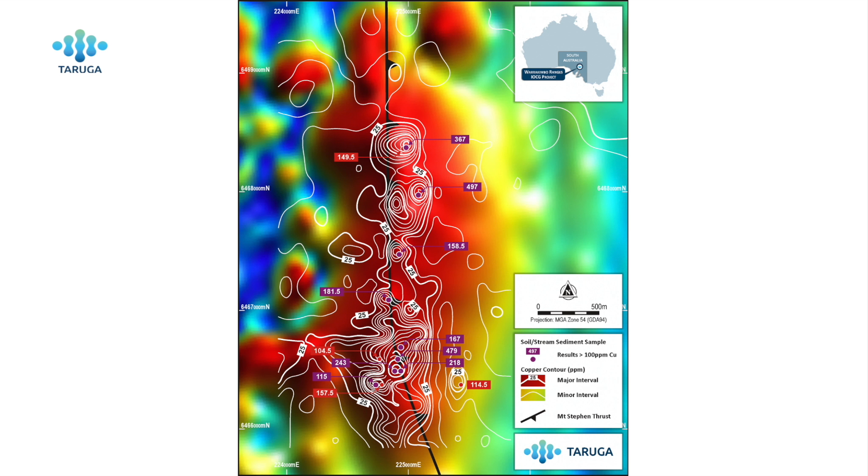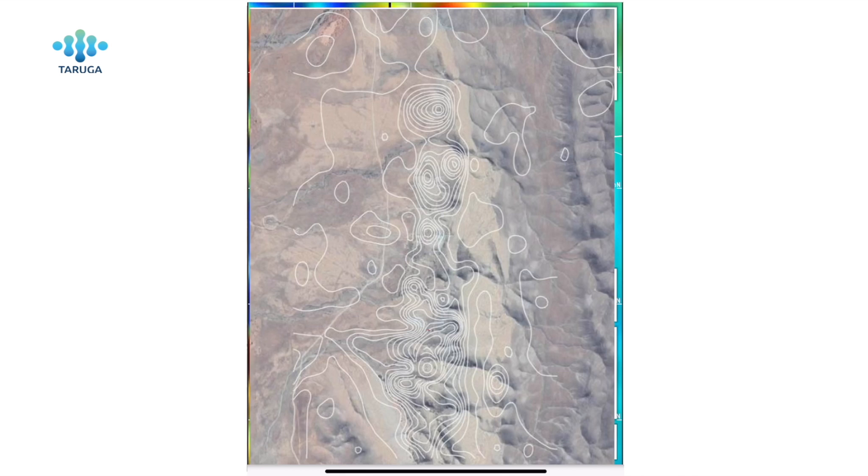This has allowed us to further strengthen and refine our drill targets leading into the maiden drilling program planned for end of September, beginning of October. We really couldn't have hoped for better results from a soils program over a prospective area. We're really excited to use this data to refine our drill program. Let's take a look at the copper contours overlaid on the aerial imagery and show what other information we've been able to determine about structure and how mineralisation is controlled in this part of the system.